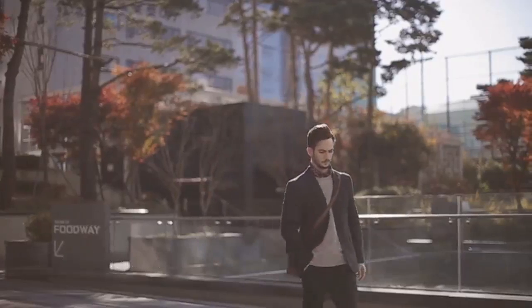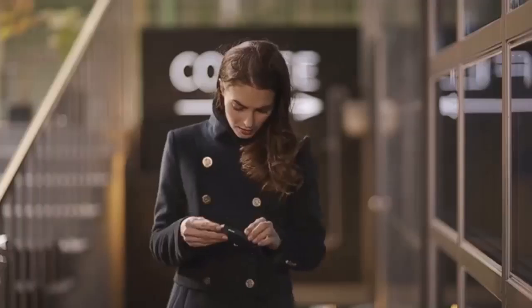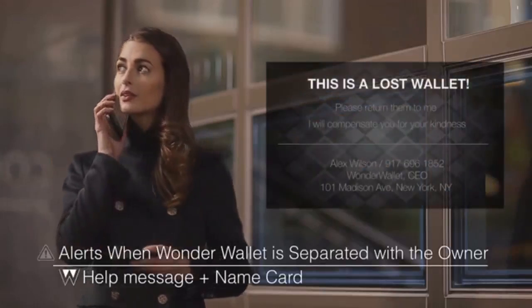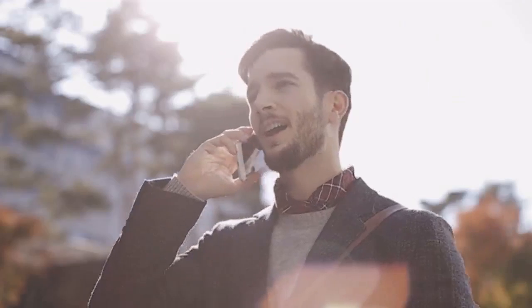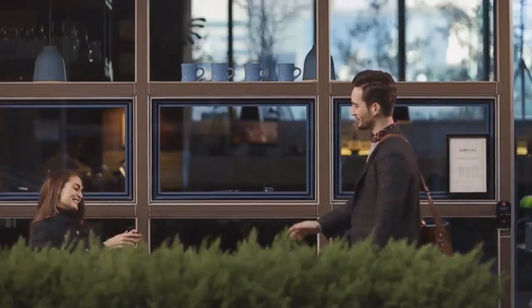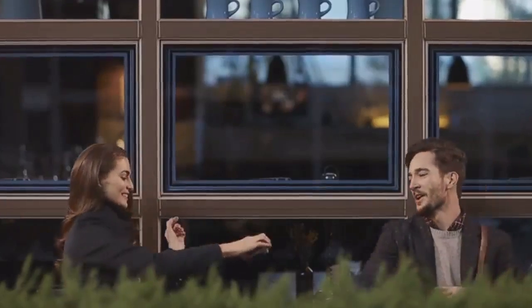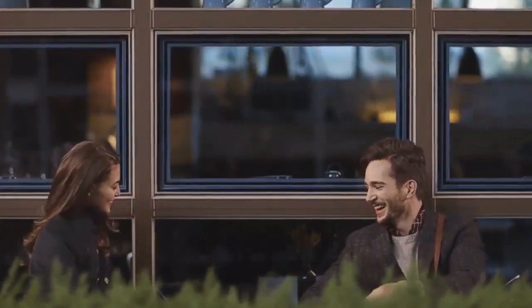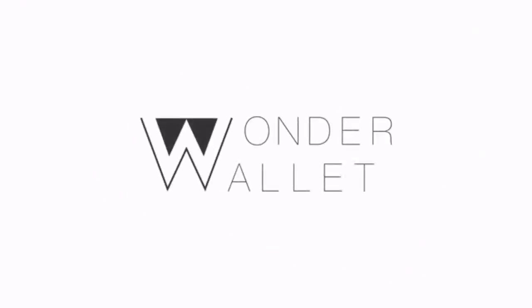When separated from the user, Wonder Wallet will send push notifications to your smartphone and display a help message on the wallet. Crowdsourcing GPS functions will be able to retrieve the location of your lost wallet when other Wonder Wallet users are in the vicinity. Wonder Wallet is a creative design solution to an everyday product. Let your wallet work wonders for you. Wonder Wallet.